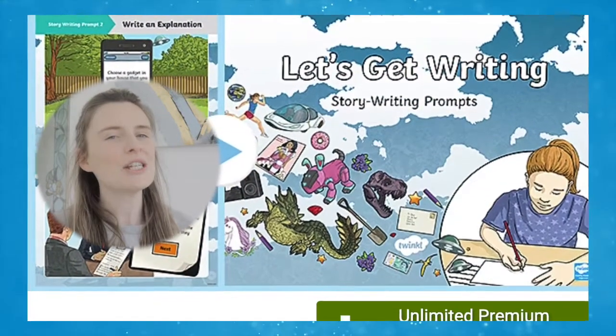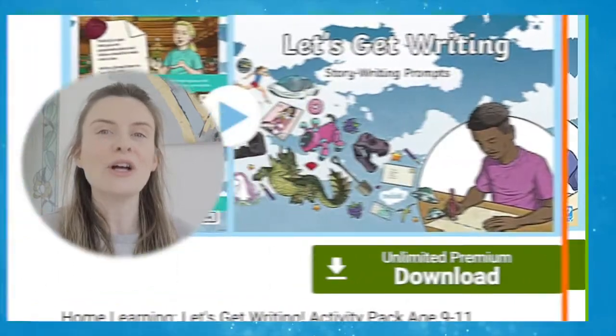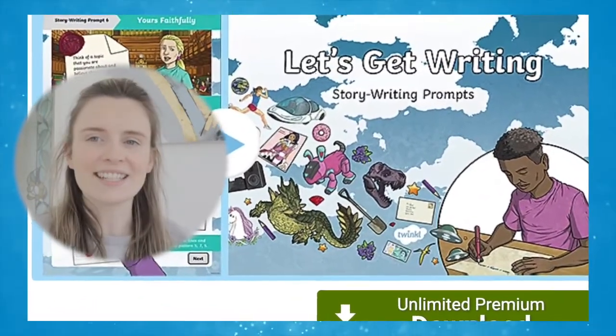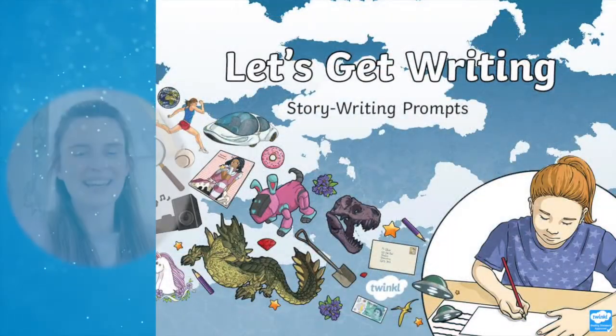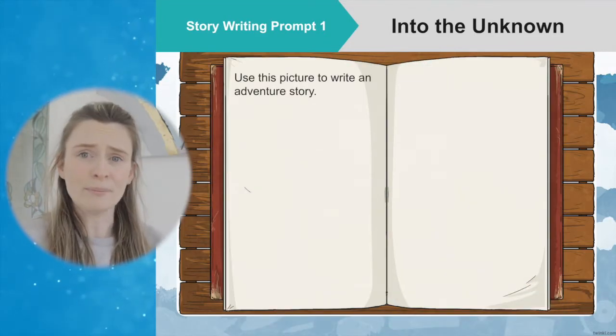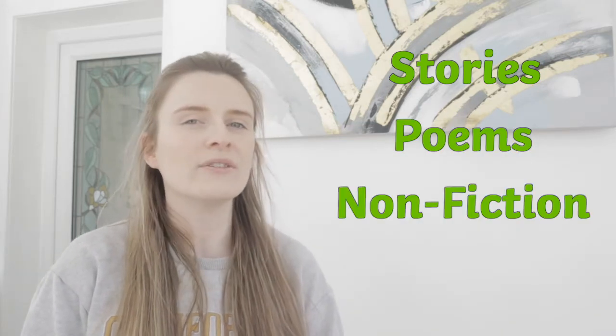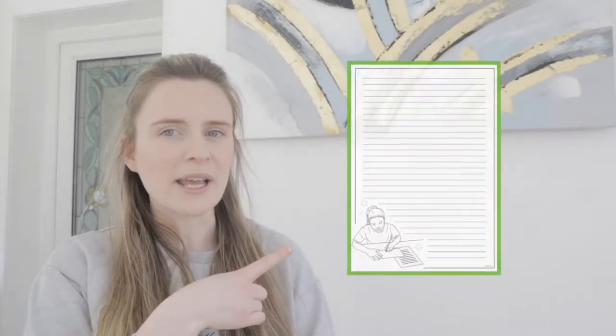Allow your child to use their imagination while embedding skills learnt at school using this great activity pack. The pack contains a PowerPoint which has 20 writing prompts that will get your child thinking and creating. The PowerPoint asks children to write stories, poems and non-fiction pieces to a brief, either from their imagination or based on a picture. It also provides bordered paper to write on.